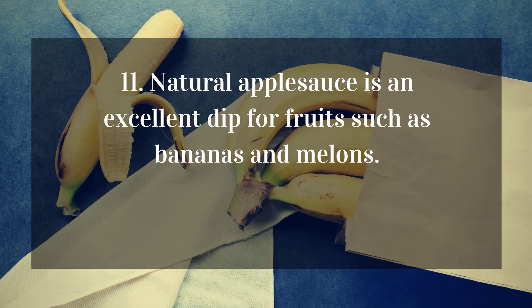11. Natural applesauce is an excellent dip for fruits such as bananas and melons.